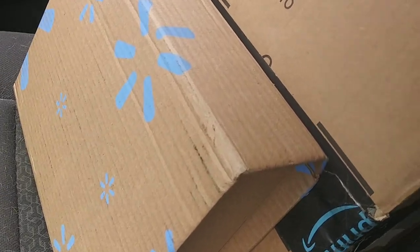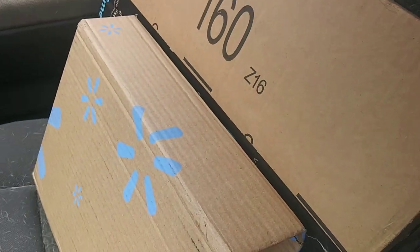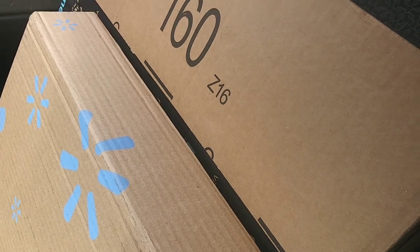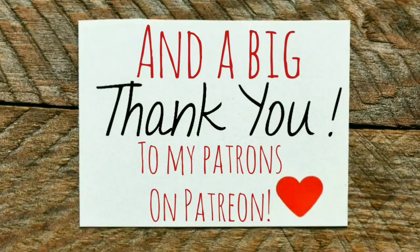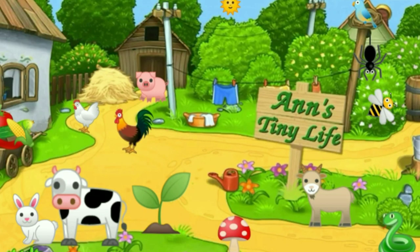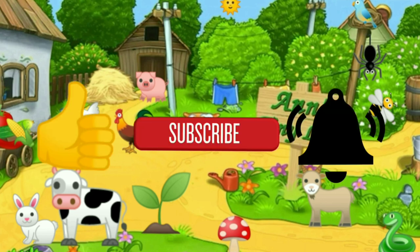I just went to the post office only expecting one package, but there's two. There must have been some kind of mistake because they were getting ready to send this one back — I don't know what happened, but they're both there. They held this one for me, so I'm going to open them, but you're gonna have to wait till the next video. That's all I got for you guys today. Thanks for watching everybody — make sure you like, subscribe, hit the bell, and y'all have a good one.